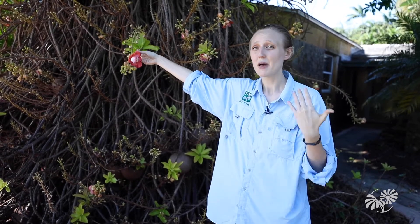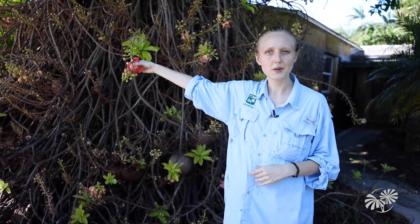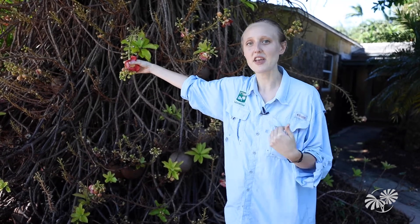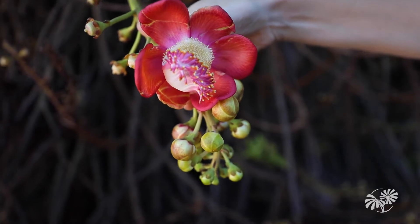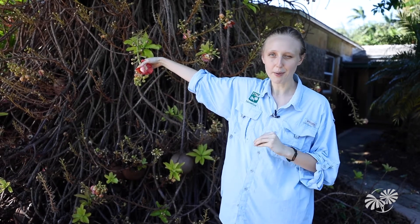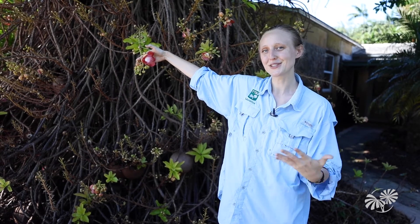For a long time people struggled to pollinate this plant by hand because when they would take these large grains of pollen and hand pollinate them to another plant, nothing would happen. Eventually they figured out that this is actually fake pollen. These large yellow grains on the flower are actually a reward for the bees — a little thank you for coming and pollinating. The true pollen is up here, so as the bees sit on the pad munching on the fake pollen, the true pollen is bopping them on the back of their heads. When they fly away, they spread that pollen to other flowers, which eventually turns into those giant cannonball fruits.